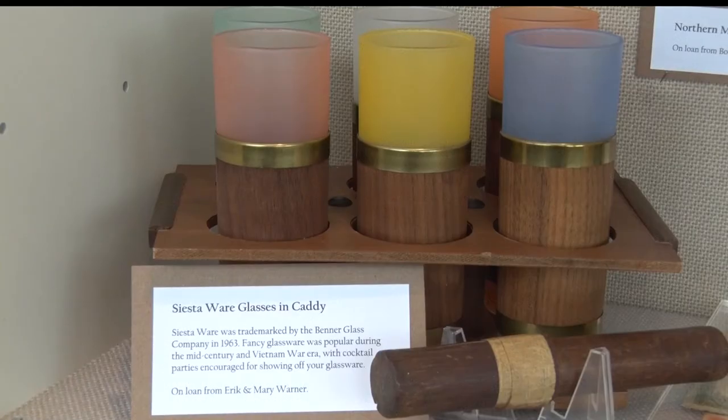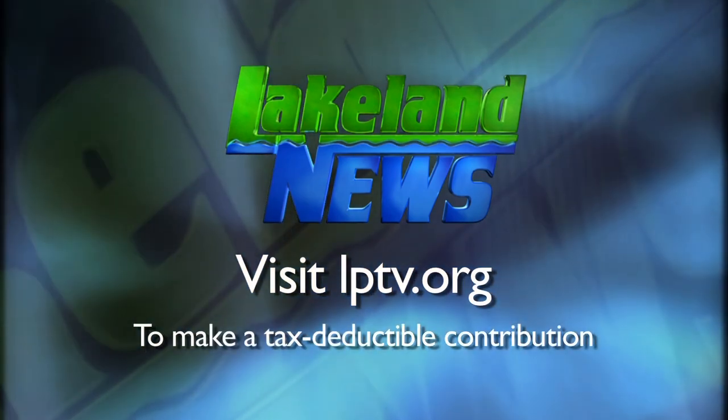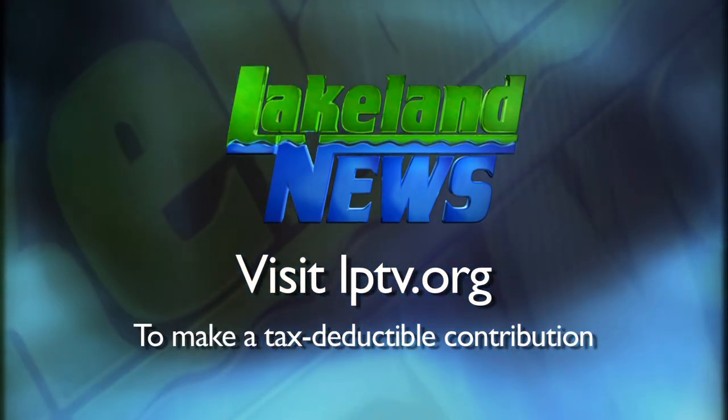In Little Falls, Sarah Winkleman, Lakeland News. The exhibit is part of the effort by PBS to work on the Minnesota Remembers Vietnam story wall. If you would like to share a story, the exhibit opening will take place on Saturday, April 21st from 2 until 4 in the afternoon. If you enjoyed this segment of Lakeland News, please consider making a tax deductible contribution to Lakeland PBS.